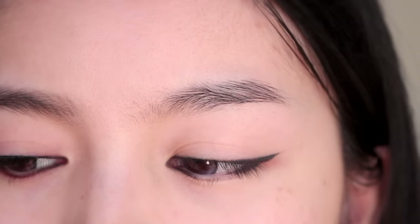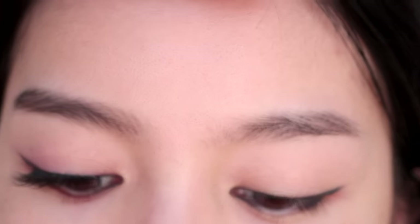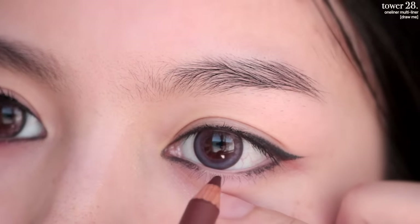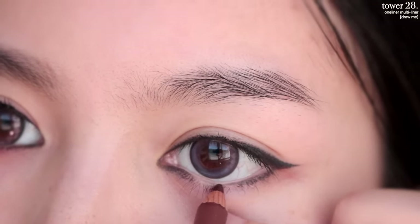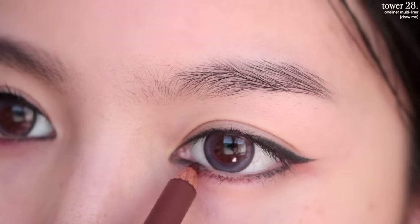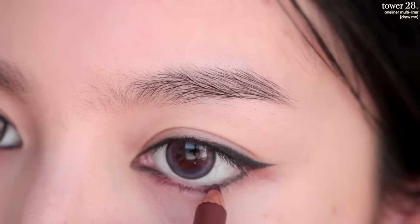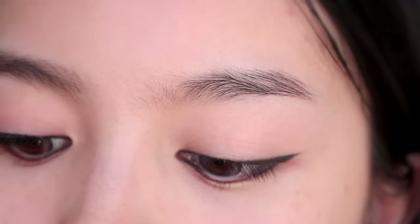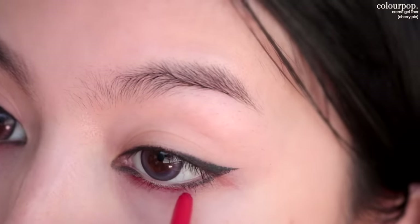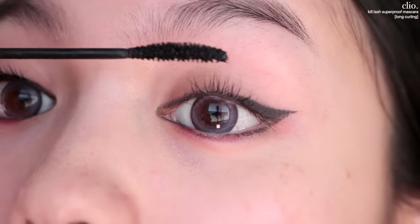For the middle of the eyeliner I wanted to do a nudish, reddish shade, but I didn't have that, so we're going to mix two eyeliners. I'm going in first with my Tower 28 Multi-Liner in Draw Me — this is a brown shade. I've been obsessed with these liners recently because you can use them as eyeliner, lip liner, or even on your cheeks. I'm going to blend it into the other liner, then take the red liner — we want to use very little of this. It doesn't need to be perfect since we're going to blend it out with eyeshadow later. Let's do our lashes next — just curling them and then applying mascara.